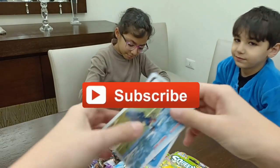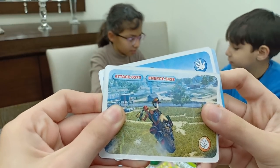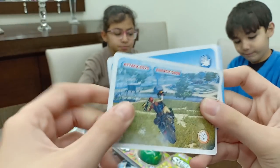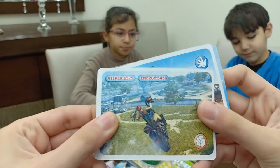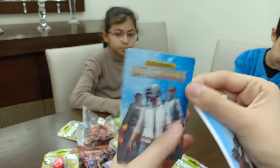They come with a card written on it — attack: 65, 75; energy: 54, 58. It has like this really cool background.